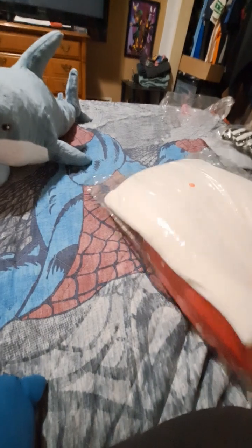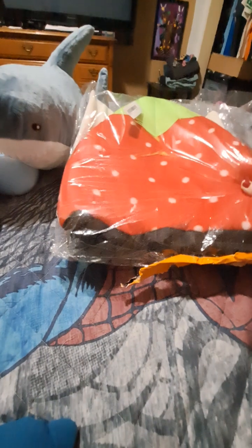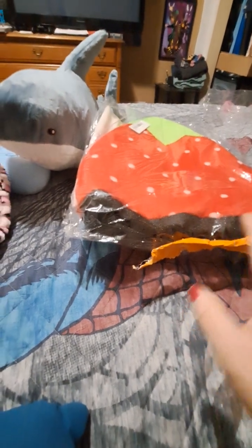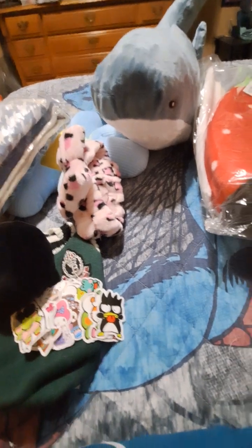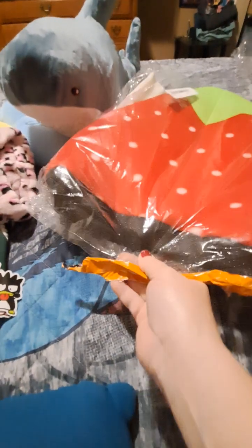We did get the kitties the strawberry bed — I'll open it up and show you guys. I think I ordered about $45 worth of things, and since I was a first-time Temu customer, I got a $10 coupon and free shipping.